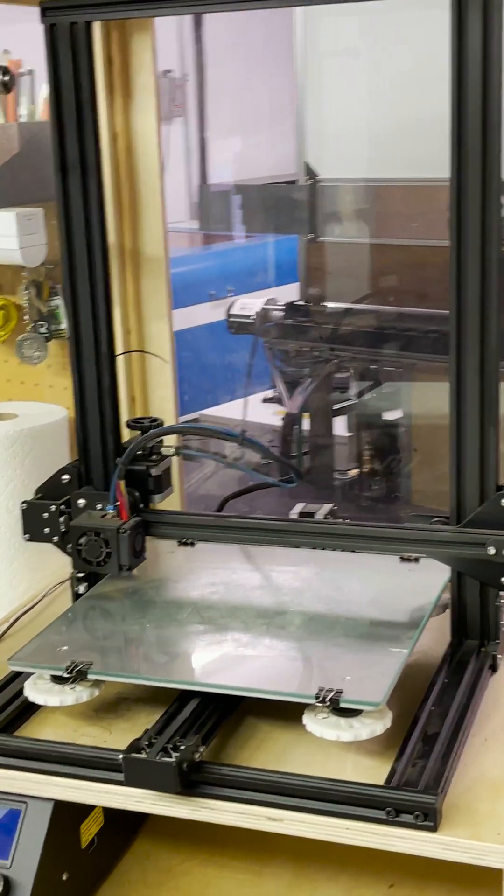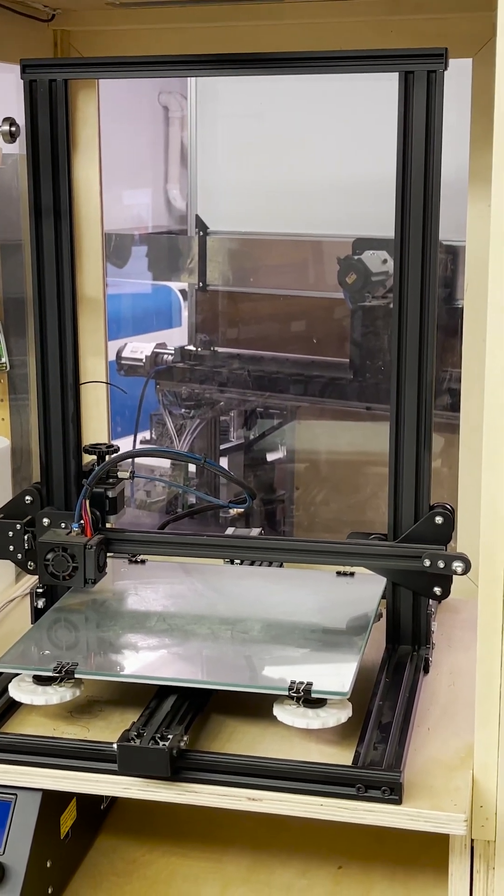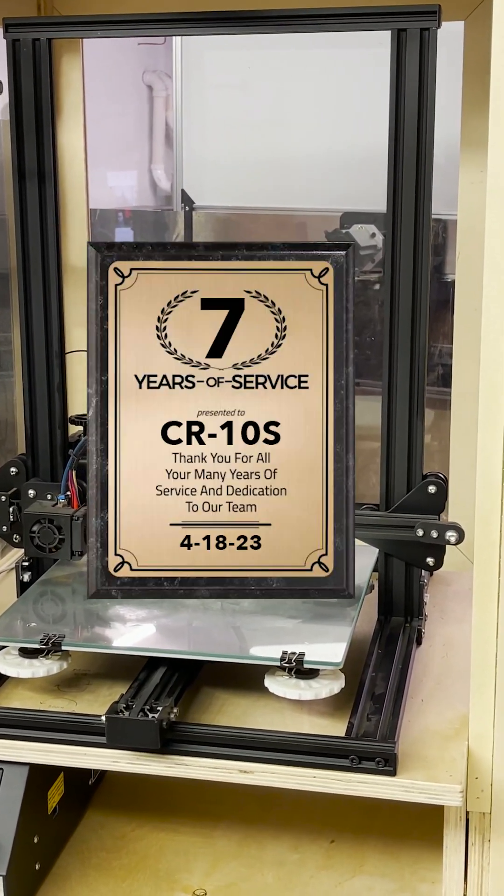So I really owe it all to this guy, but you know what, I'm ready to print faster and retire this machine — so thank you for your service.